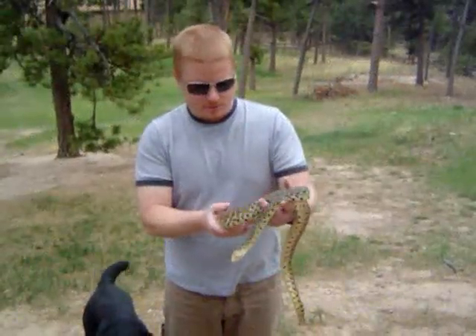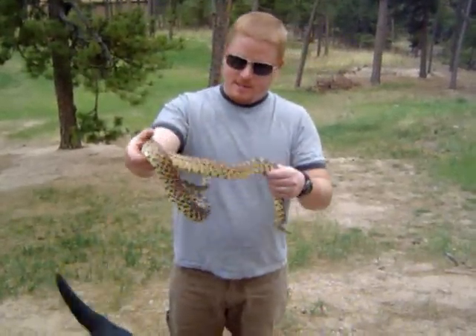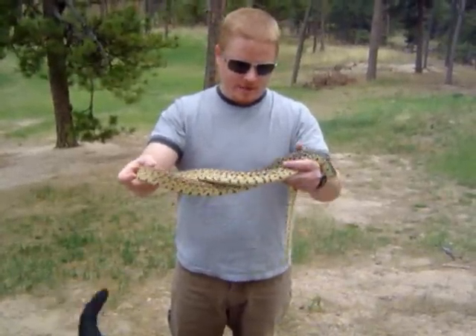Here's the first bull snake this summer. I live in Colorado Springs and almost rolled my truck avoiding this guy on the road on my way home tonight.